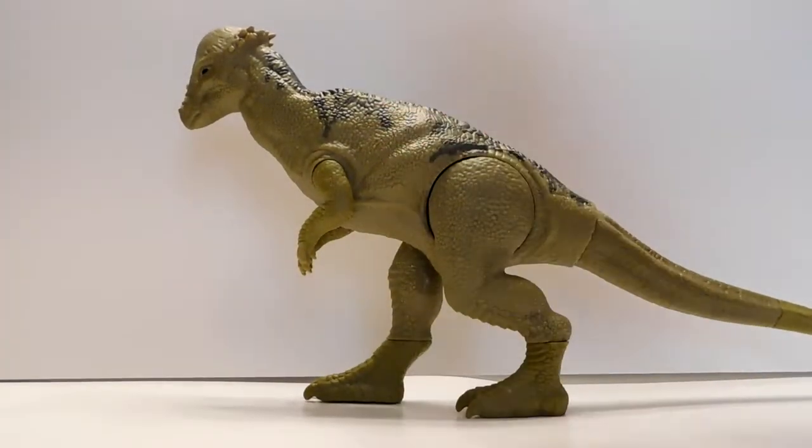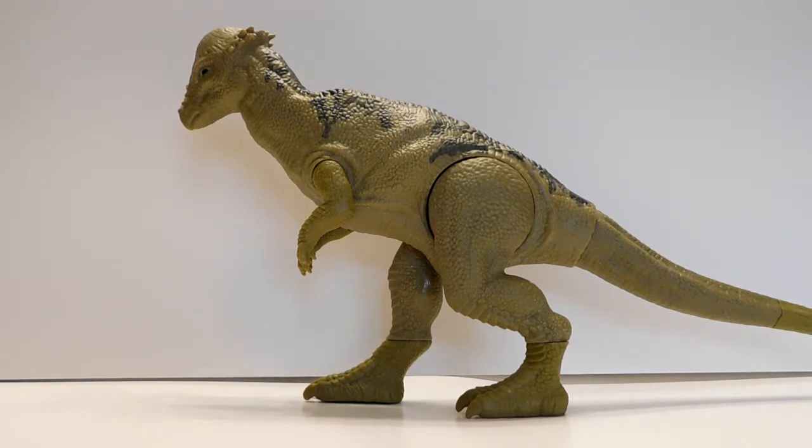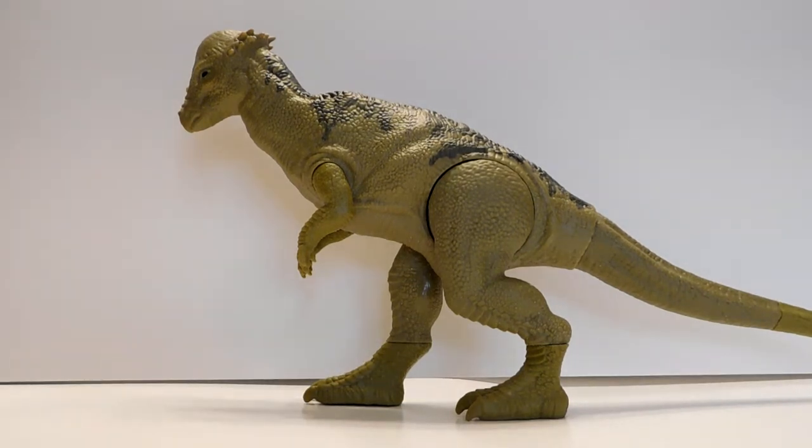This guy is the pachycephalosaurus. As you can see, he is definitely a pretty big pachycephalosaurus and is definitely the biggest so far in the Jurassic World Fallen Kingdom line. I don't know if they're going to make any bigger ones, but I do have the smaller version and the legacy version. He's significantly larger than those but has less articulation — bigger size but a little less articulation.